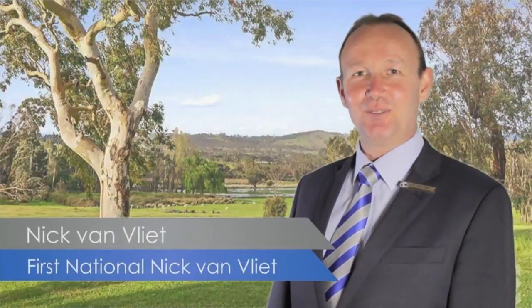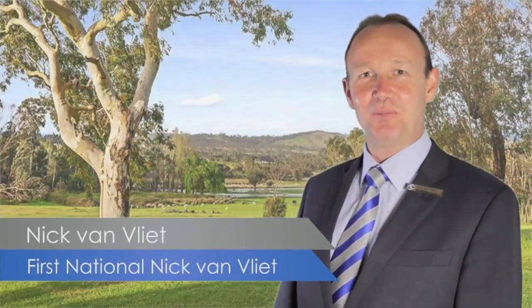Hi, I'm Nick VanVleek from First National Real Estate — another fantastic property. Come take a look.